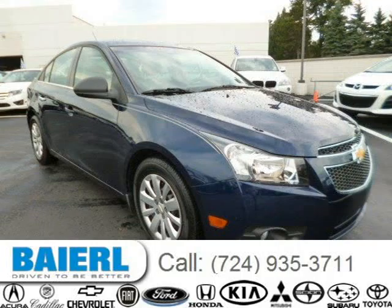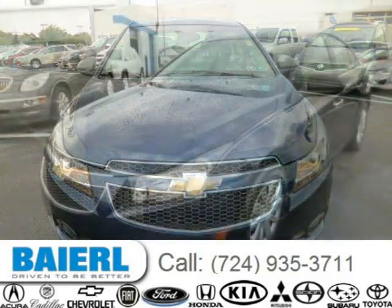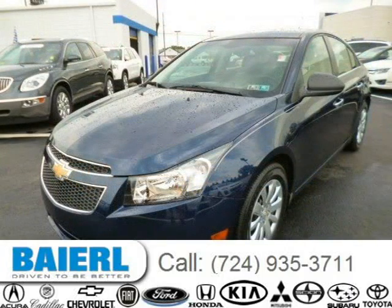This 2011 Chevrolet Cruze sedan is located in Weckford, Pennsylvania and has 26,853 miles on it. This Chevrolet Cruze has a beautiful blue exterior paint color which is complemented by a jet black medium titanium interior color.